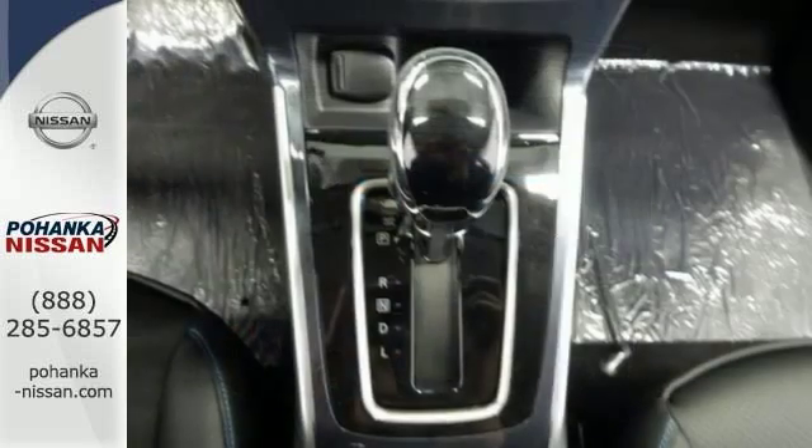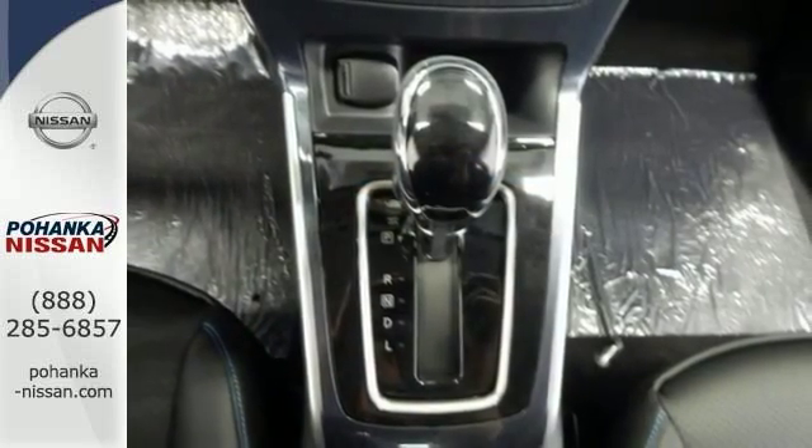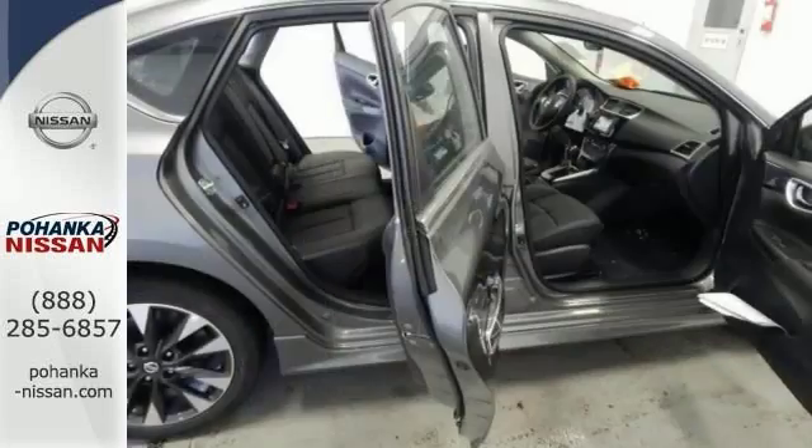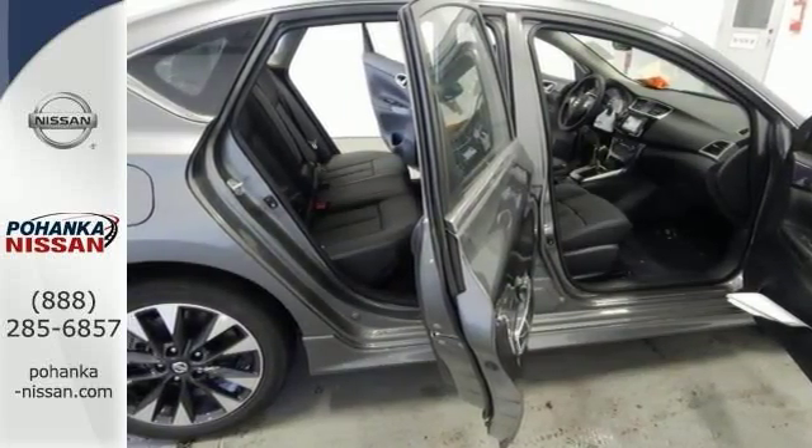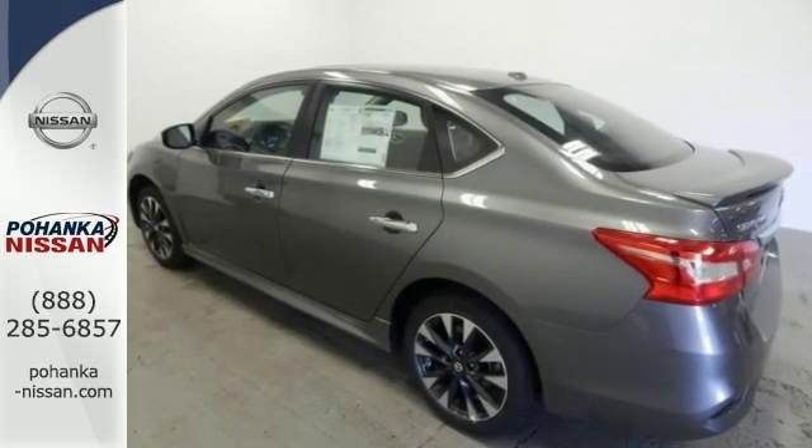This one has the CVT transmission with X-Tronic, and it has heated front seats and keyless entry. And with everything else it has, it's bound to sell fast. You don't want to miss out on this Nissan Sentra — come on out and see it today and take it for a test drive.